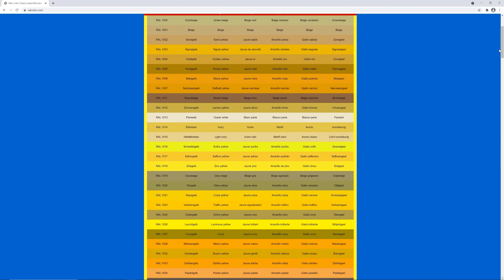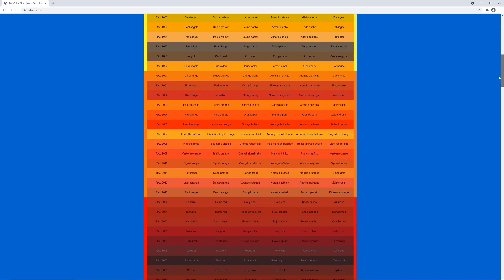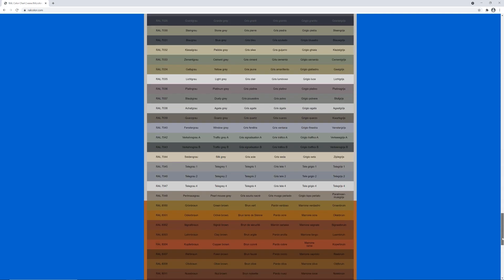One other fun fact is that the first digit in the RAL color refers to its color range. One is for colors in the yellow range, two is for orange, three is for red, four for violet, five for blue, six for green, seven for gray, eight for brown, and nine for white and black.